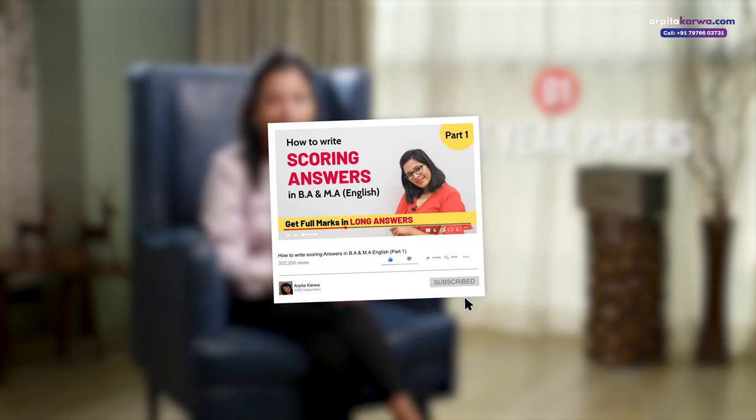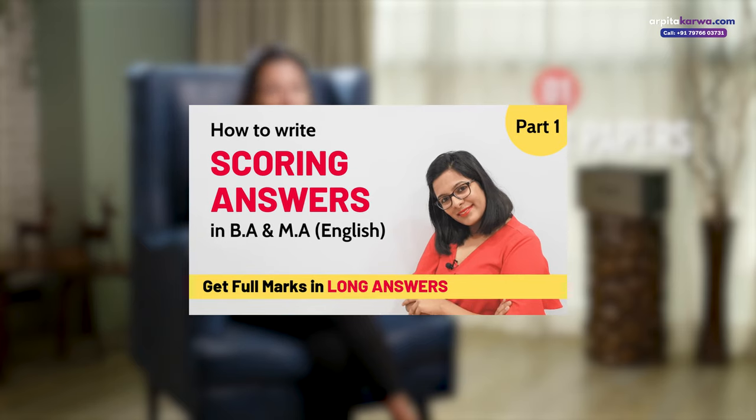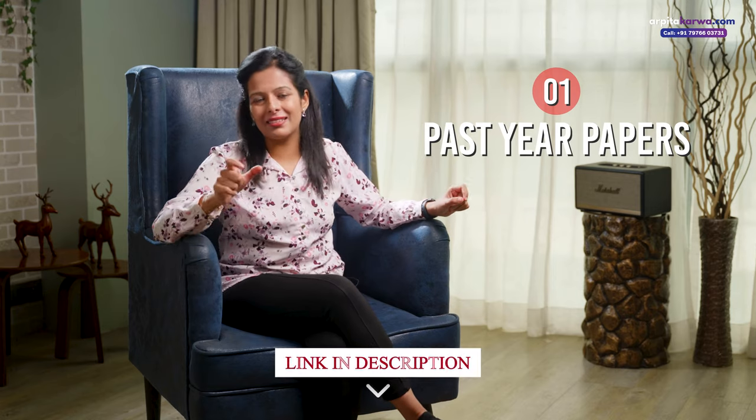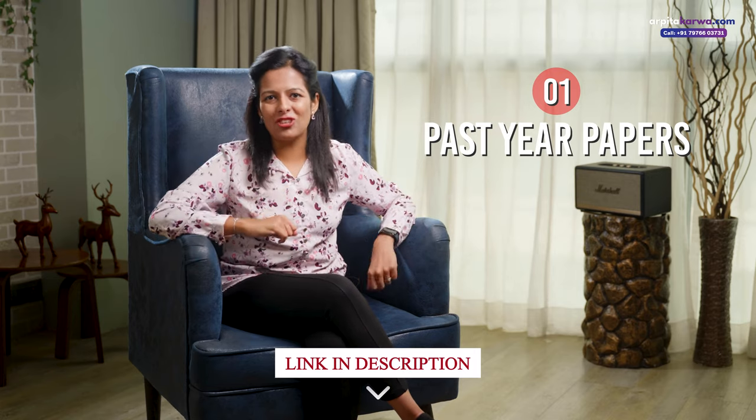I have made a special video series on how to write scoring answers in BA Honours English and MA English program. So no matter which university you are in, watch that video series if you are doing BA Honours English or MA English — it will give you an in-depth analysis of how to write answers to score well. I have been a gold medalist in my bachelor's and master's and I used those tips to write the answers. I'm putting the link in the description below so that you can check it out.